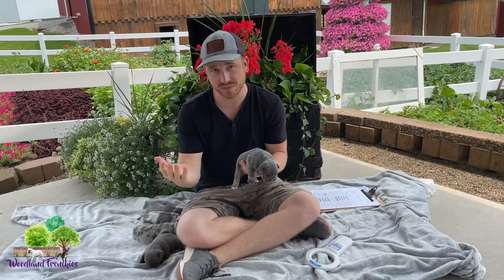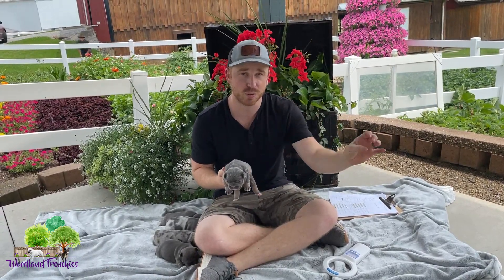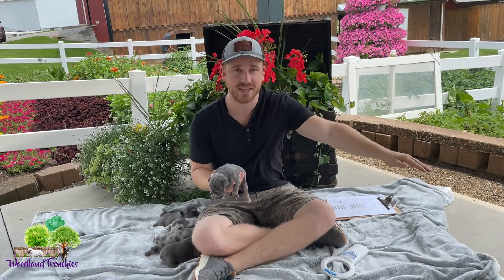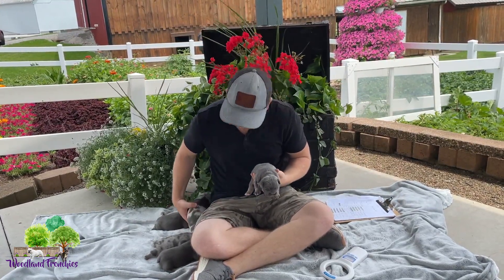We have a 50-50 one, which is an old English bred to a French Bulldog. We have a three-quarter, which is a 50-50 mini old English Bulldog bred to a Frenchie — which is this litter here. So it'll be the second biggest. And then we have our 7-8 mini old English Bulldog litter, bred to a French Bulldog male and a three-quarter mini old English mom. So the 50-50 on down to the 7-8 is going to be biggest to smallest. This is the middle here with our three-quarter litter.